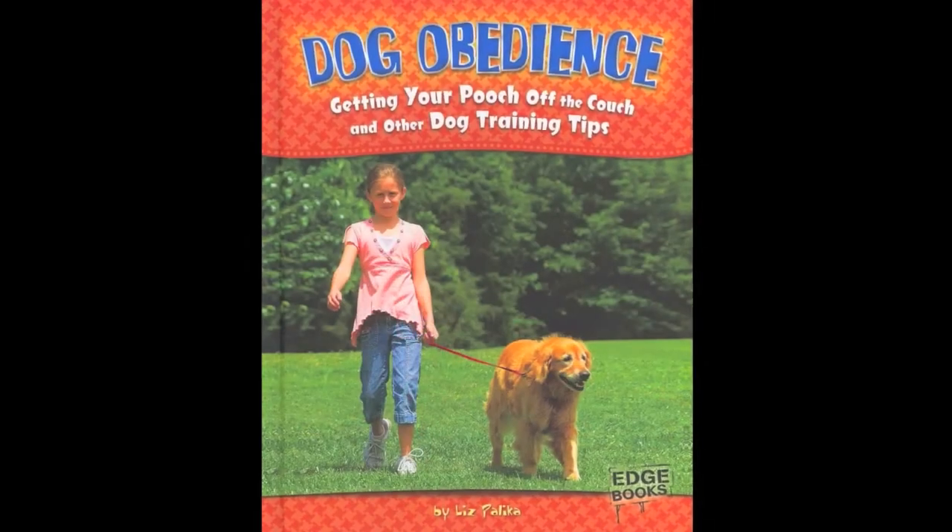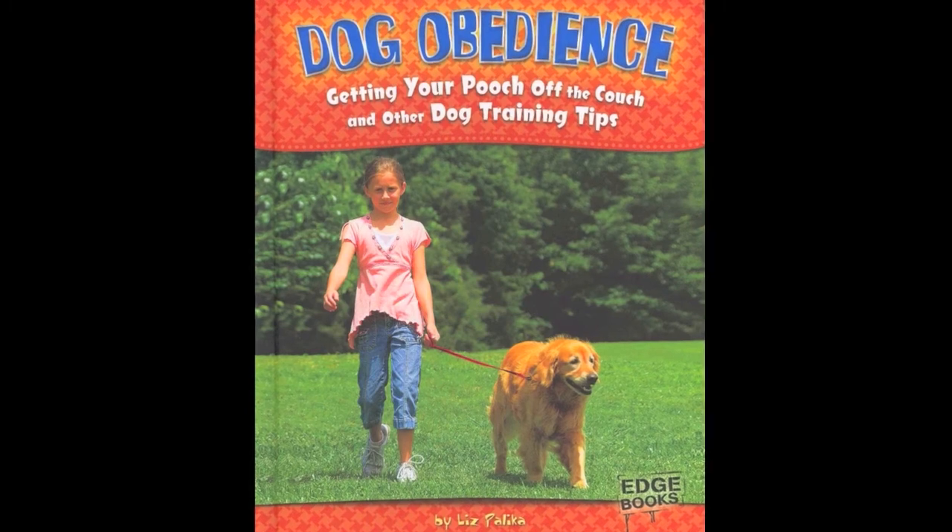My resolution is actually for my dog — he is going to learn some dog obedience. I found a book called Dog Obedience: Getting Your Pooch Off the Couch and Other Dog Training Tips. He's already a pretty good dog, but I think this could give him some refreshers. And if he does a good job, we might even try Dog Tricks or Speaking Dog in the same series.